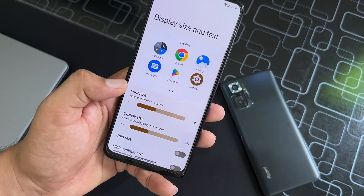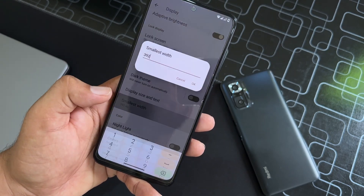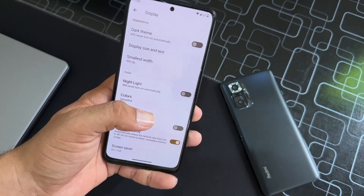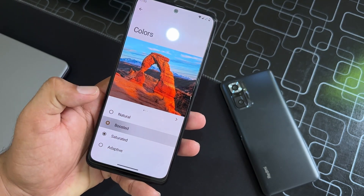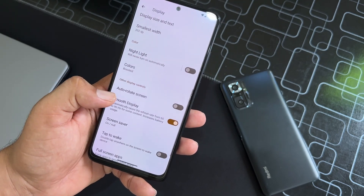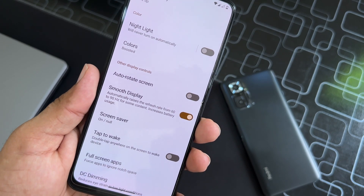You can adjust the size of text and display, adjust the smallest width, and enable or disable Night Light, which is working fine. You can also change the color profile from here.